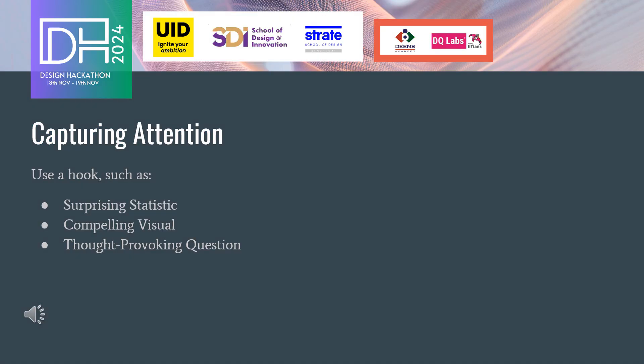First, a strong opening is crucial to capture the viewer's attention. This can be achieved with a hook, such as surprising statistics, a compelling visual, or a thought-provoking question.